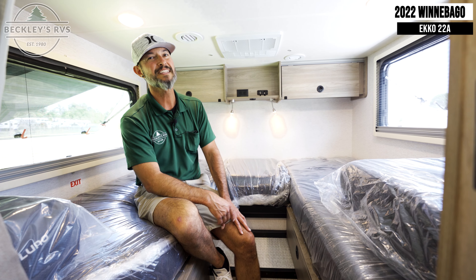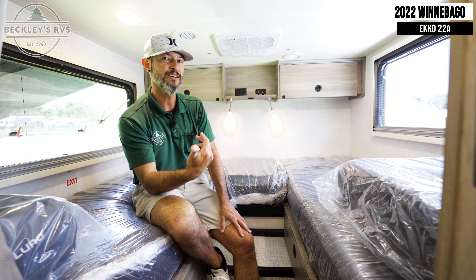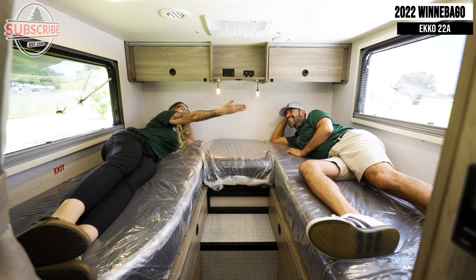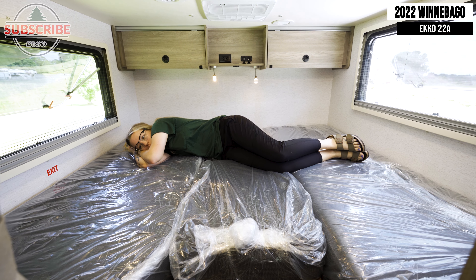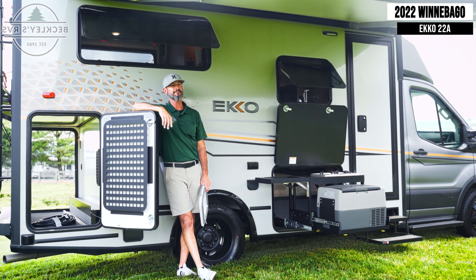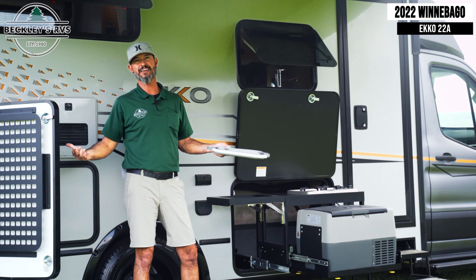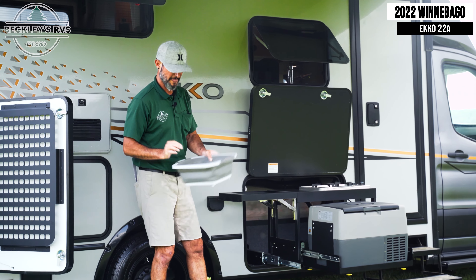The versatility continues with sleeping capacity. You have a single up front that you convert, two twin beds in the back, or lay the cushions in the middle and you've got one solid big bed. This motorhome is awesome — outside kitchen too!